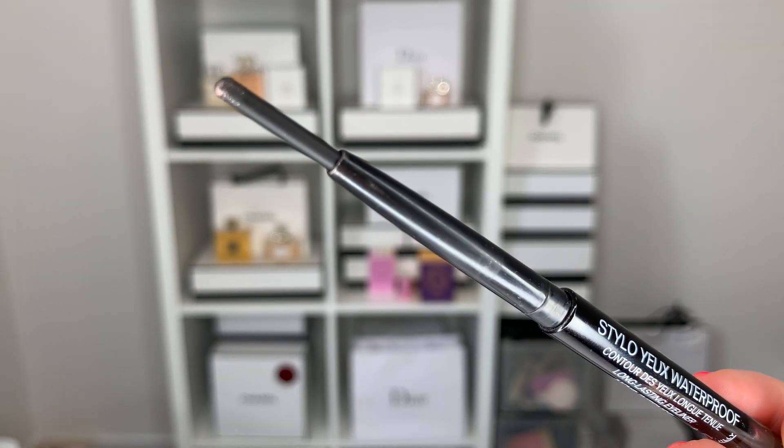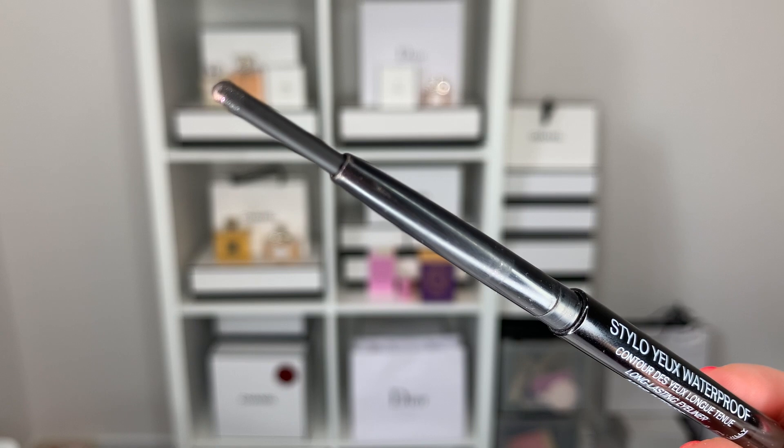Moving on to a second eyeliner — also a Chanel Stylo Yeux, this one in Noir Intense, simply a black eyeliner. Sometimes I don't wear eyeliner and they dry up and break, which is unfortunate. I've twisted this up all the way and this is all that's left. I'm completely confident I will use this up in the next three months — maybe even a few weeks if I just add a little line every day. I apologize for any construction noise outside; I live in Montreal.